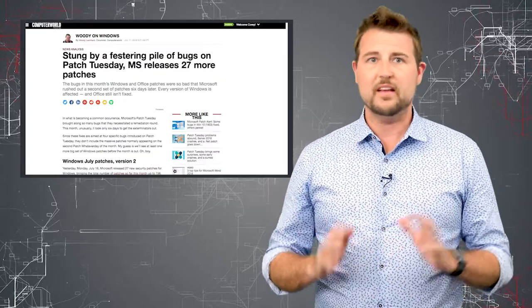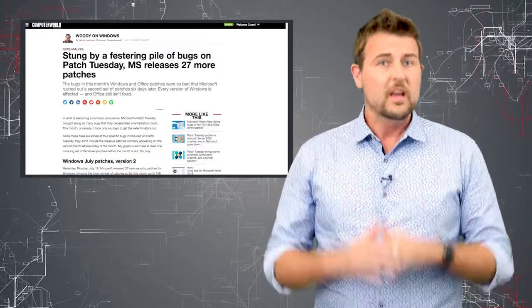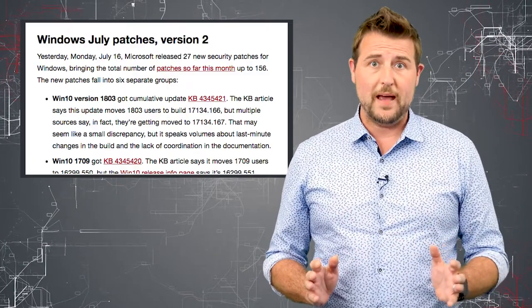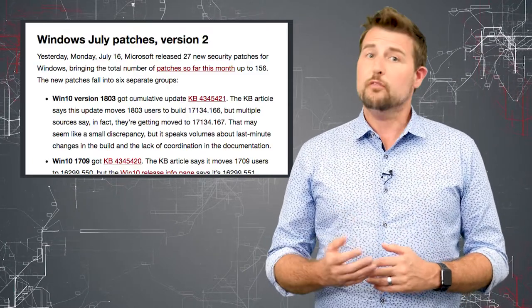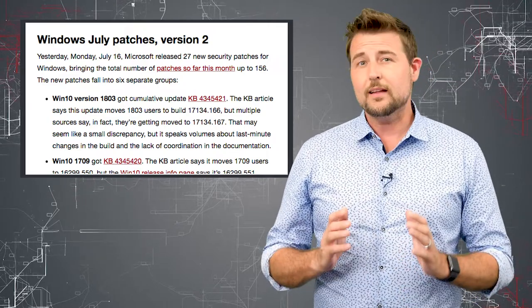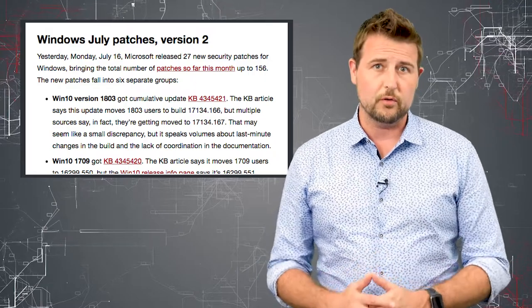Last week Microsoft released a bunch of patches, which I talked about in a video, but on Monday they had to release a bunch of updates to those patches to fix at least four different vulnerabilities. Without going into all the details, if you installed any of the Windows patches you probably are suffering from at least three bugs that these patches might bring. So you definitely want to go and get the latest patches to fix all those vulnerabilities.